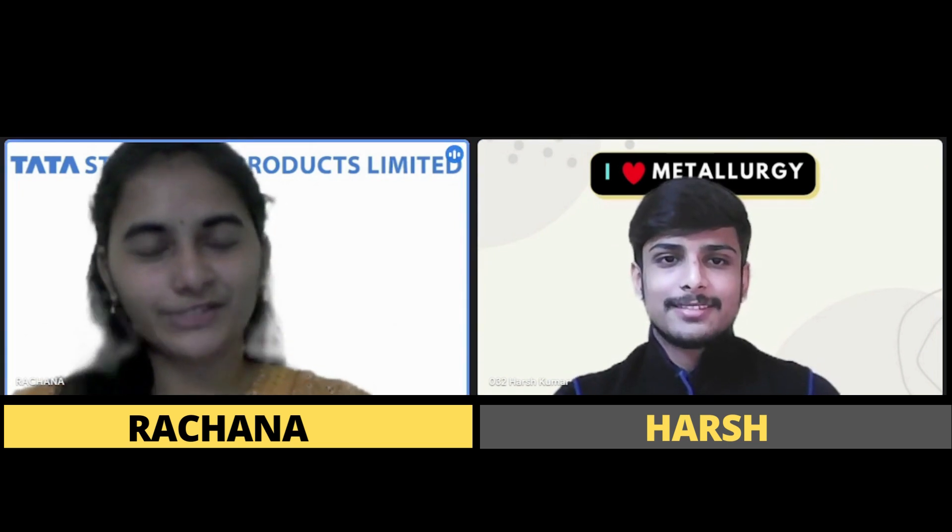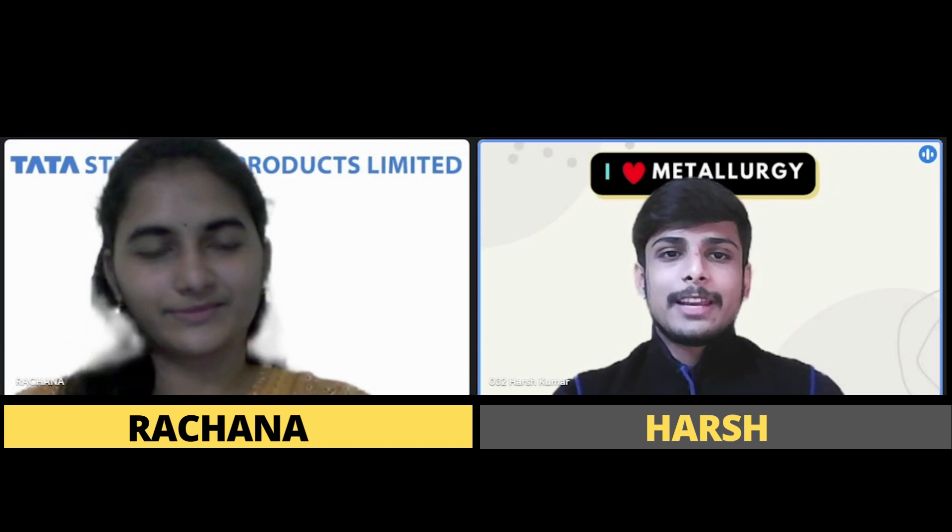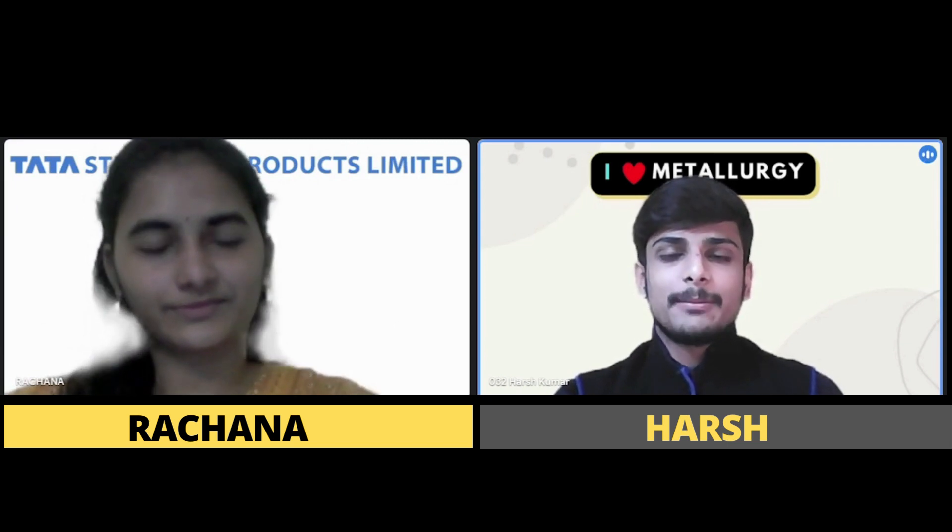Thank you, Harsh. It's my pleasure to be here. Moving on to our very first question, ma'am — could you please give us a brief intro about the company and what your responsibilities will be after joining as an intern?